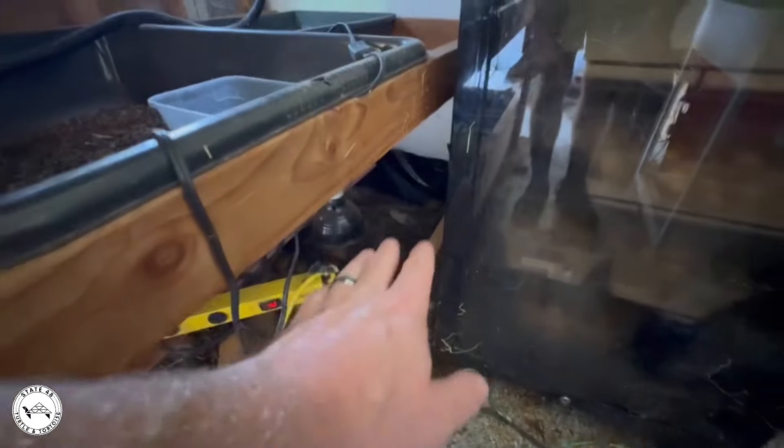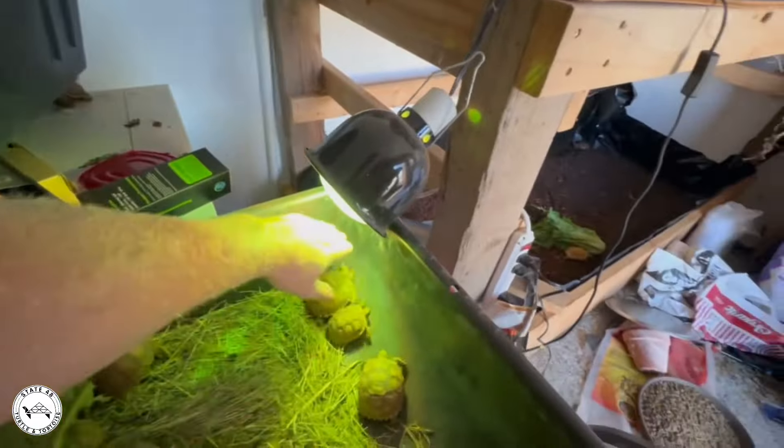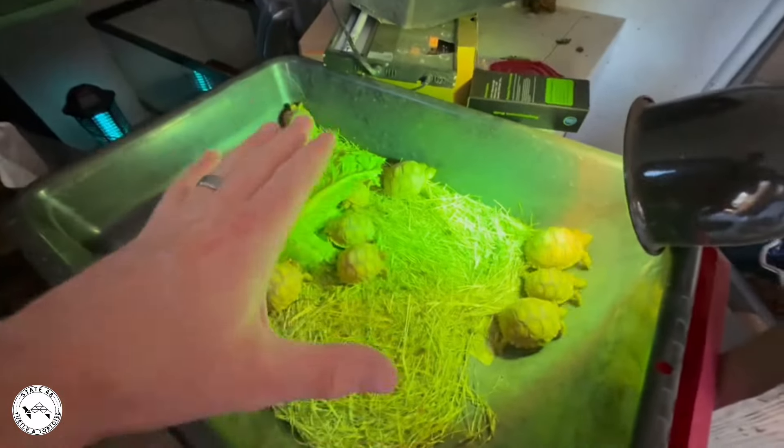Then we have sulcatas in here with a big space. I've got a heat lamp over here and the UVB just went out over there — I got it replaced. This is nice and warm; it's a little closer than it should be, but this is just temporary because these guys get shipped out.